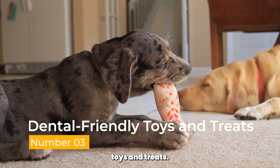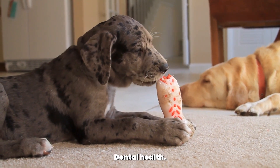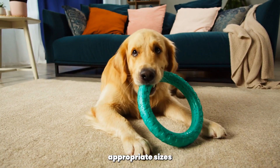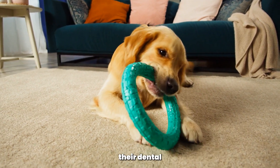Dental-friendly toys and treats. Chew toys and dental treats can be valuable tools for maintaining your poodle's dental health. Look for toys specifically designed to clean teeth and gums, and dental treats that help reduce tartar buildup. Remember to choose appropriate sizes to avoid choking hazards and supervise your poodle while they enjoy their dental goodies.